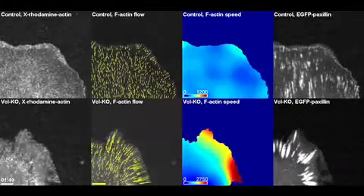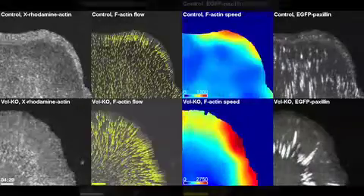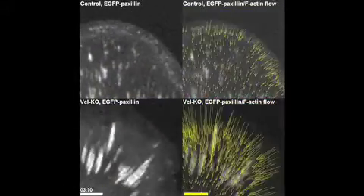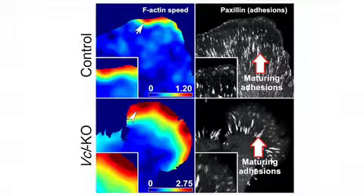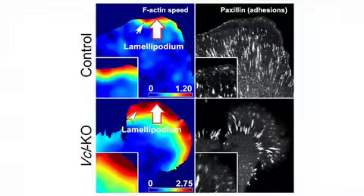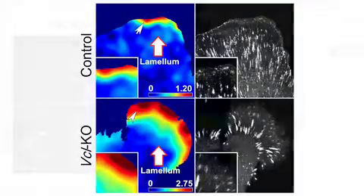So in the absence of vinculin, the actin just flows right over the adhesions without slowing down, exactly like what you would expect from knocking out a clutch molecule. In particular, vinculin was required to slow actin flow at larger maturing adhesions a few microns back from the leading edge, at the border between the protrusive lamellopodium and the adjacent contractile region called the lamellum.